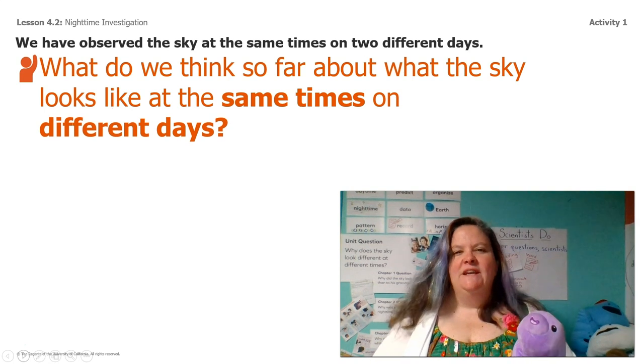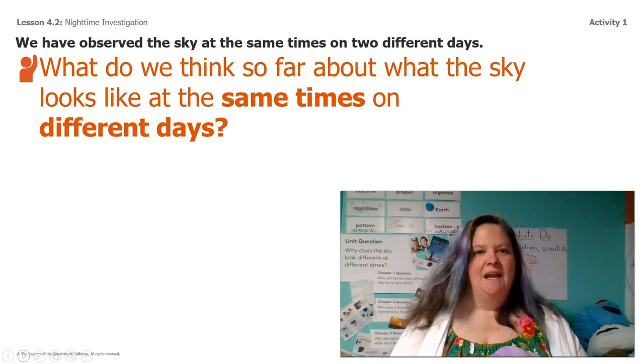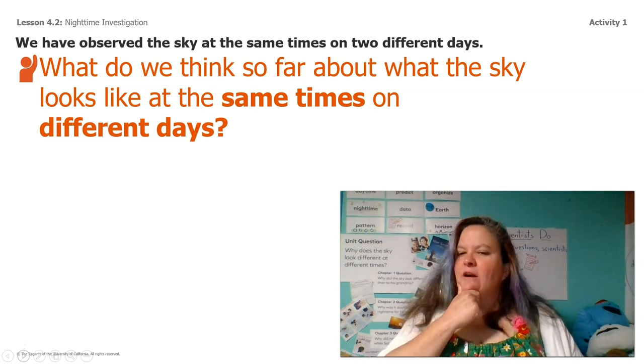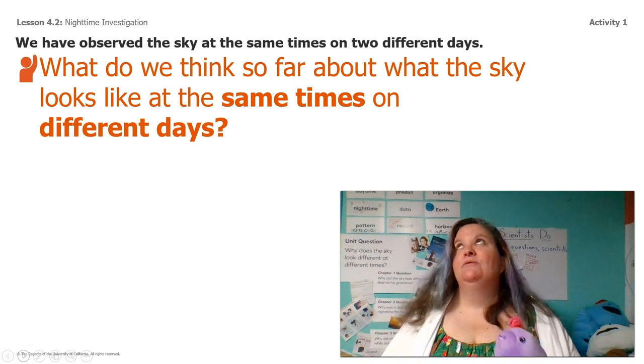So what do we think so far about what the sky looks like at the same time on different days? What have we learned so far about the sky at the same time but a different day?